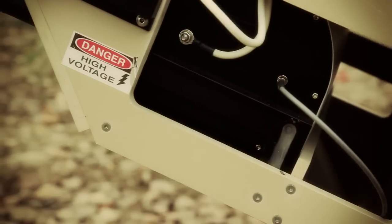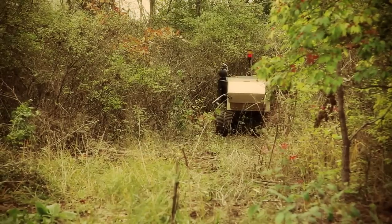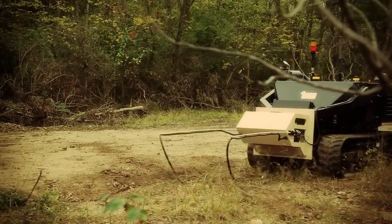ZAP technology is extremely energy efficient. It can even run off of vehicle power, including robot batteries. ZAP technology also features command wire detect capabilities, no matter how small in diameter they are.